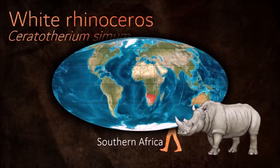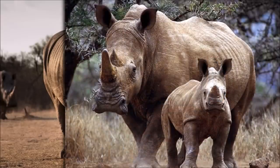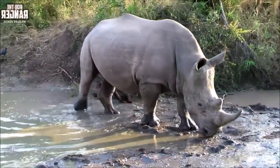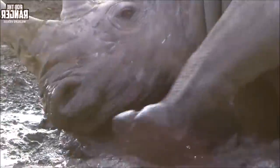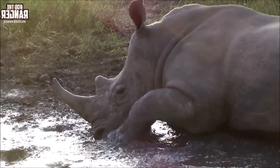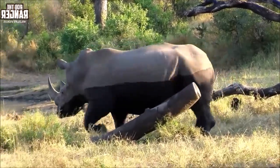The white rhinoceros is the largest of the five living species of rhinoceros and is thought to have changed the structure and ecology of the savanna's grasslands. Scientists believe the white rhino is a driving factor in its ecosystem, and the destruction of this megaherbivore could have serious cascading effects on the ecosystem and harm other animals. The northern subspecies is considered to be doomed to extinction due to the death of the last male.